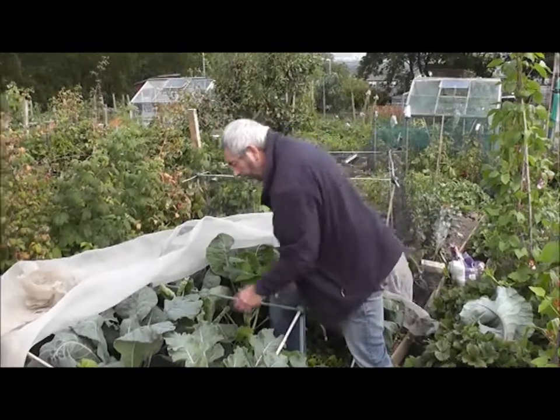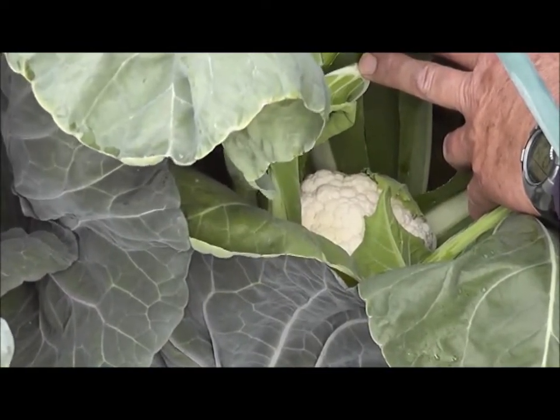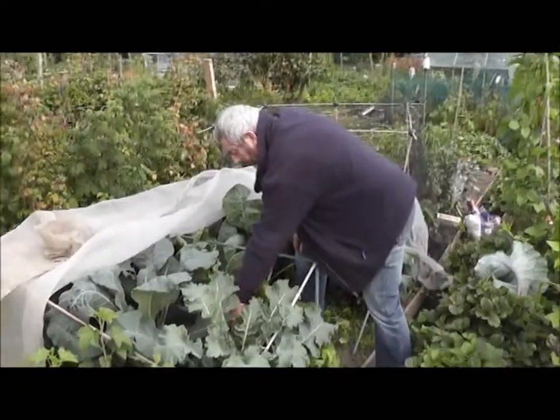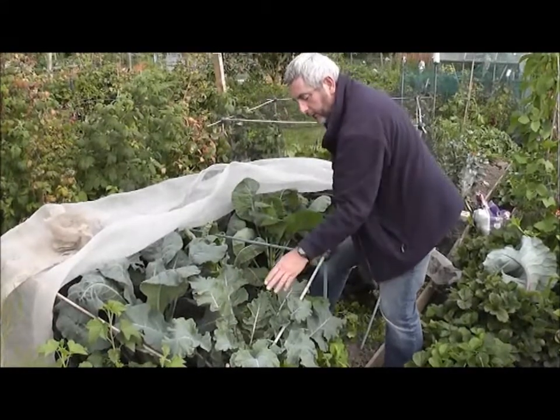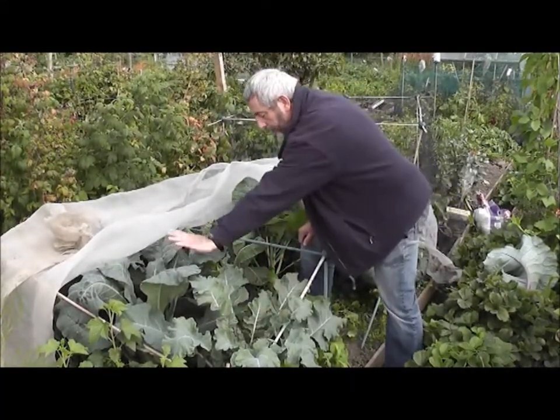Now, there's a variety here — look at this. We've got a nice cauliflower here with a nice heart, so that's very encouraging. Next to it, a cabbage. This one is a broccoli, and a different sort of broccoli there.